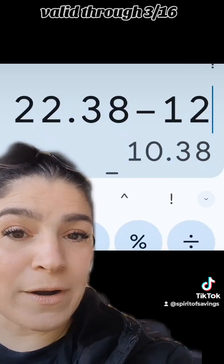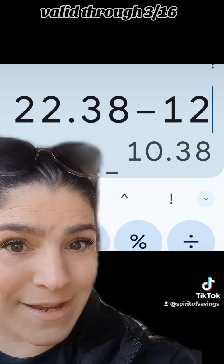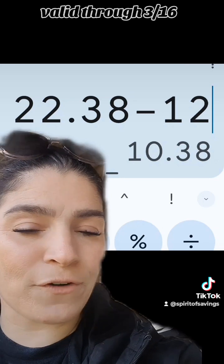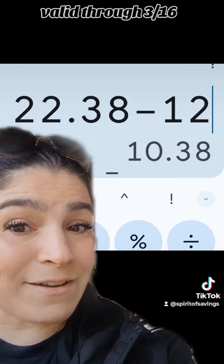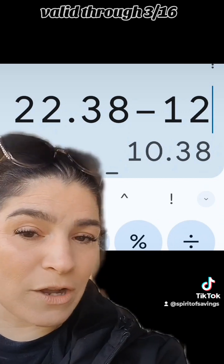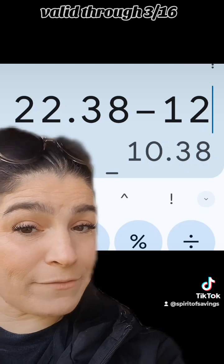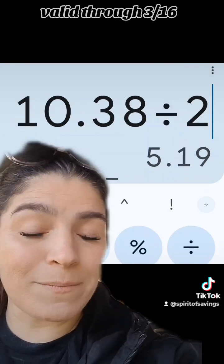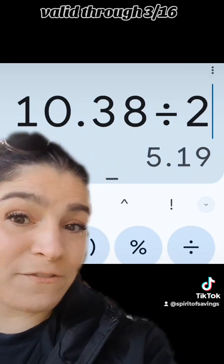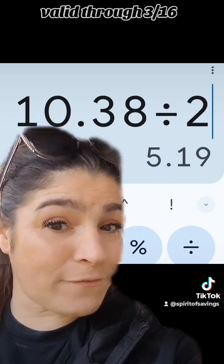When you pick up your order, you're going to get $12 back in your Walgreens Cash — that's $7 in Walgreens Cash for the digital spend booster and $5 back for spending $20 on the caregiver items for the P&G promotion. That leaves your net for all of those products at $10.38.